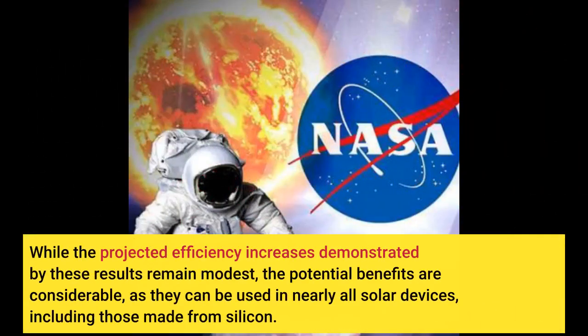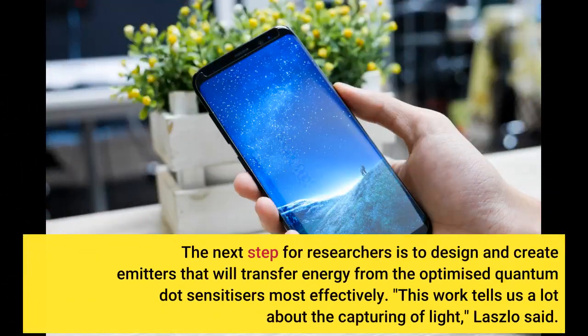While the projected efficiency increases demonstrated by these results remain modest, the potential benefits are considerable, as they can be used in nearly all solar devices, including those made from silicon. The next step for researchers is to design and create emitters that will transfer energy from the optimized quantum dot sensitizers most effectively.